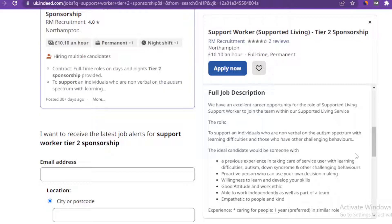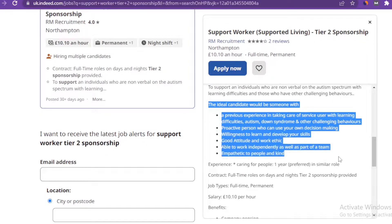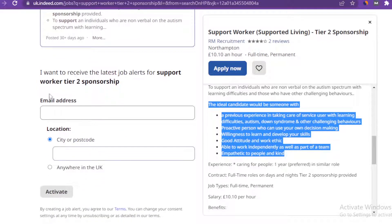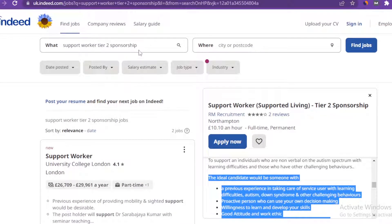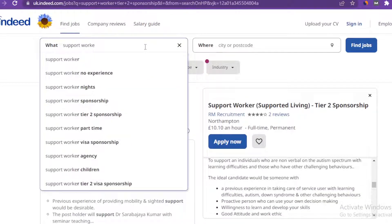You should be able to carry out the things listed in the job description. If you scroll down, you're going to see the option to add your email so you can receive notifications and information about support worker offers in the UK across different sectors — not just driving or health, but other sectors too. This platform is uk.indeed.com.